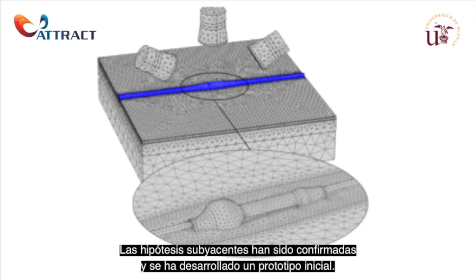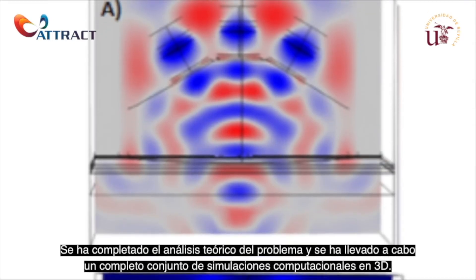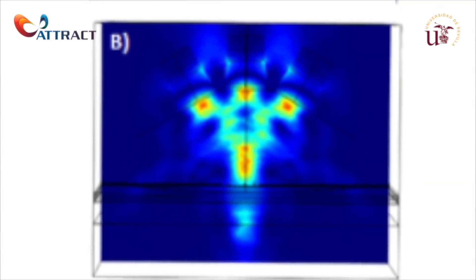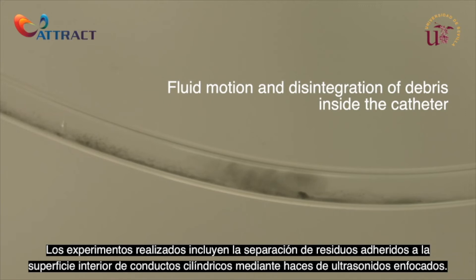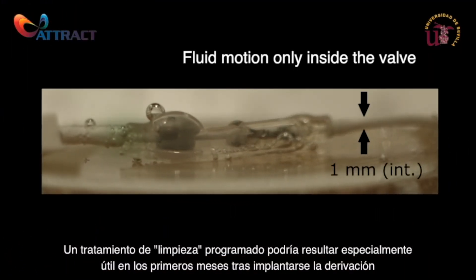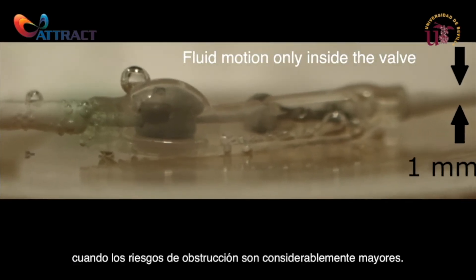The underlying hypotheses have been validated and an initial prototype has been developed. The theoretical analysis of the problem has been completed, and a thorough set of 3D computational simulations has been carried out and successfully validated in a physical laboratory environment. Experiments performed include the removal of debris attached to the inner surface of cylindrical conduits using focused ultrasound beams. A scheduled cleaning treatment could be particularly useful in the first months after shunt placement, when risks of occlusion are considerably higher.